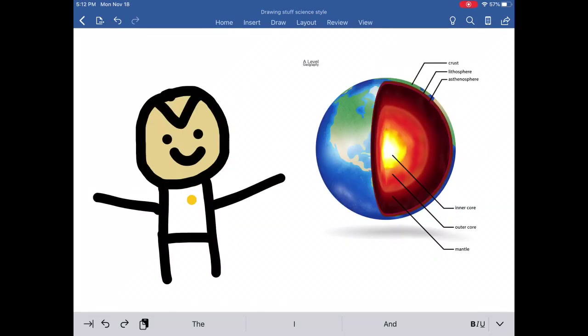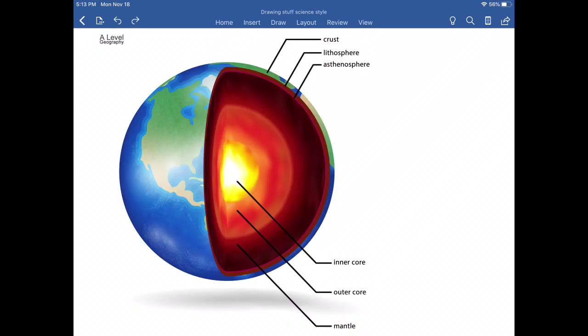Let's zoom in. You got the crust, the lithosphere, the asthenosphere, the mantle, the outer core, and the inner core. Six layers to the Earth's interior.